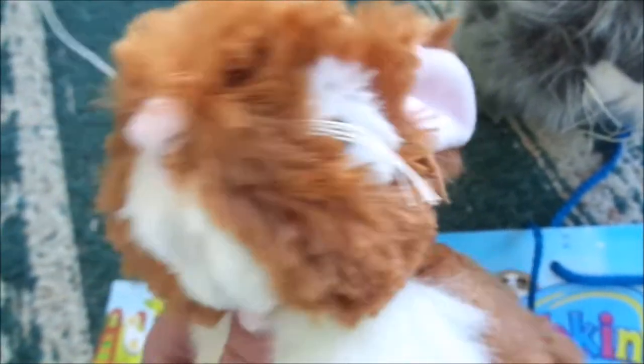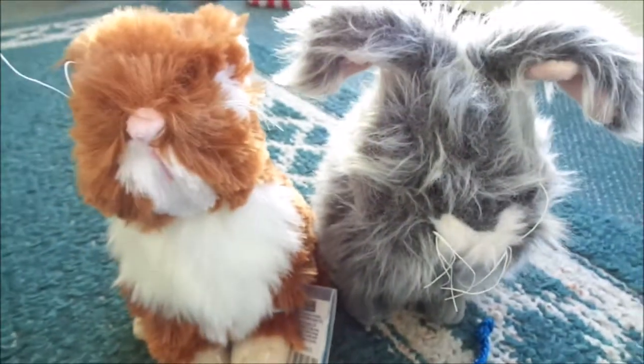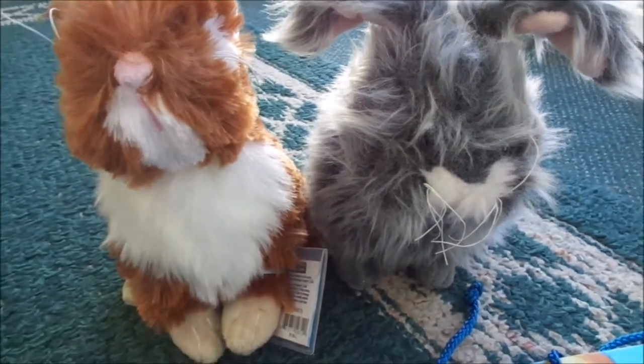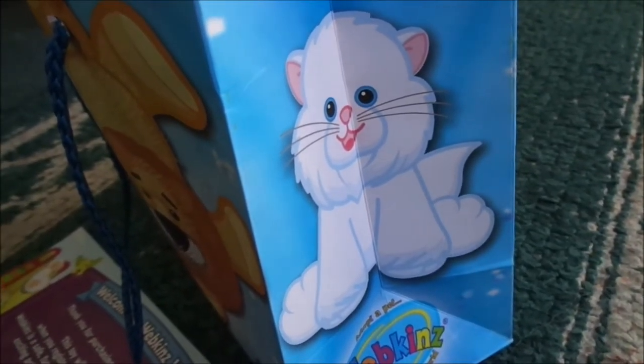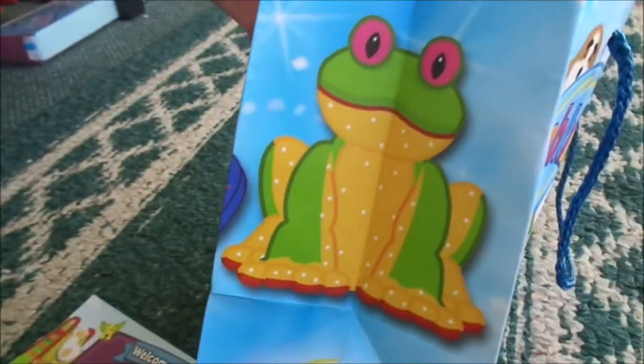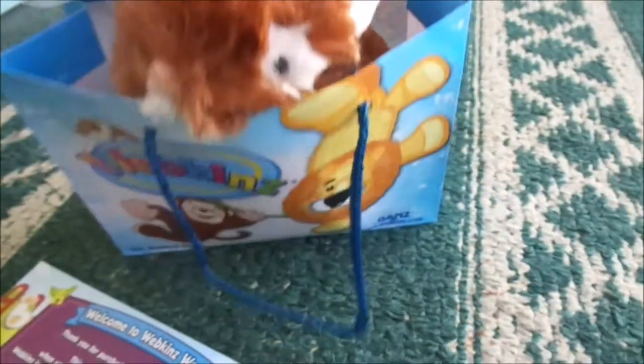Just look at her face though, it's so cute. And her little tail — so cute and fuzzy. My little bunnies look so cute together. And on the side of the Webkinz gift bag there is a picture of a Persian cat and a tree frog. This is just a really cute bag.